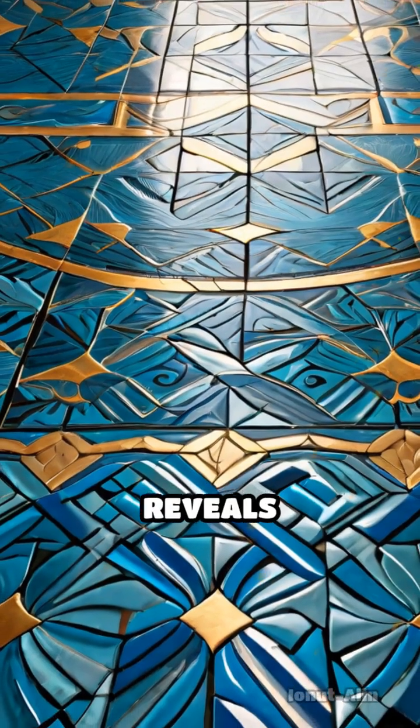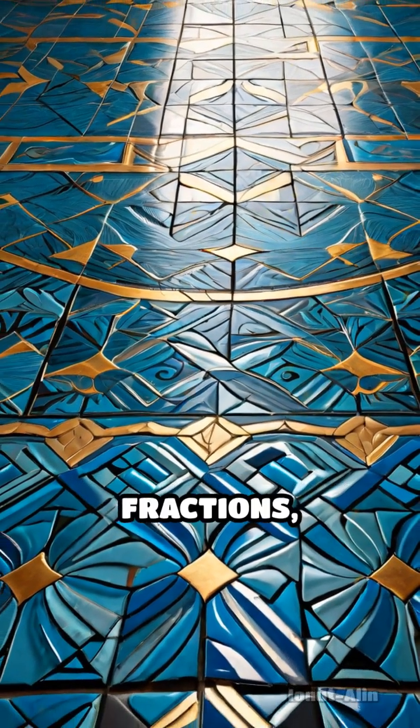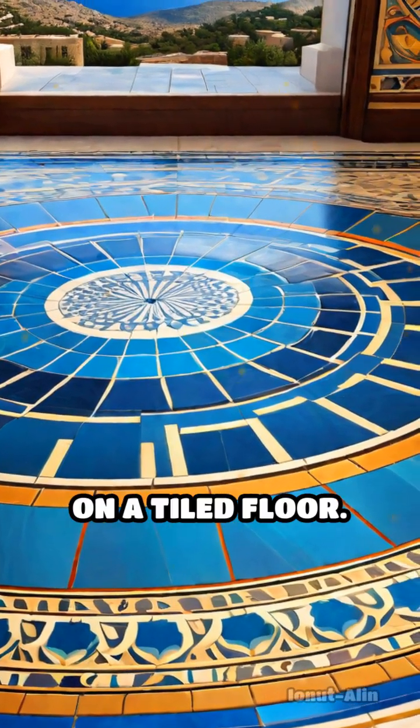Rhythm, too, reveals geometry. Beats often divide time into symmetrical fractions, creating mesmerizing patterns that repeat like tessellations on a tiled floor.